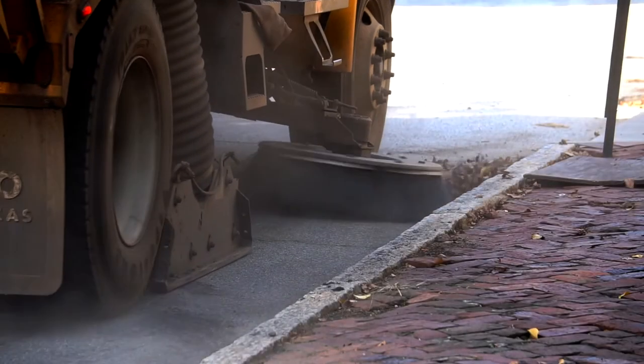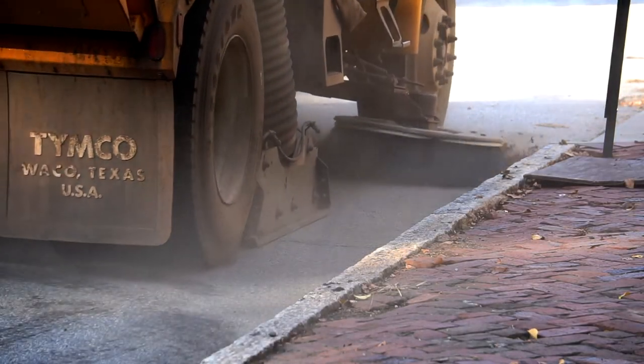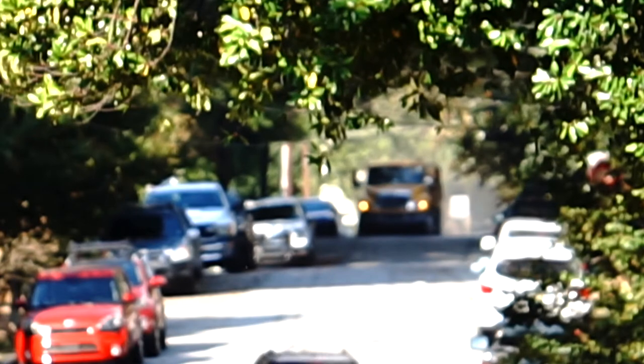Especially now, it's leaf season, it's fall — a whole bunch of leaves on the ground — and the truck packs out quicker now that the leaves are down. We might have to go to the landfill three, four times a day, sometimes more, depending on the neighborhood and the trees that are around.